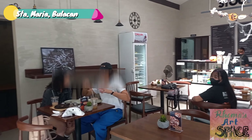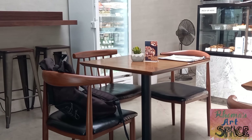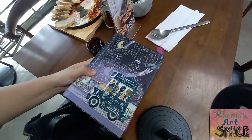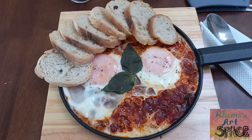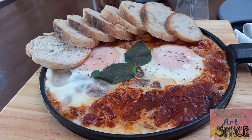It's lunchtime and I'm on a mission to eat, relax, and of course to paint. But let me have my lunch first. I'm really here for the shakshuka which costs 300 pesos or about five dollars.